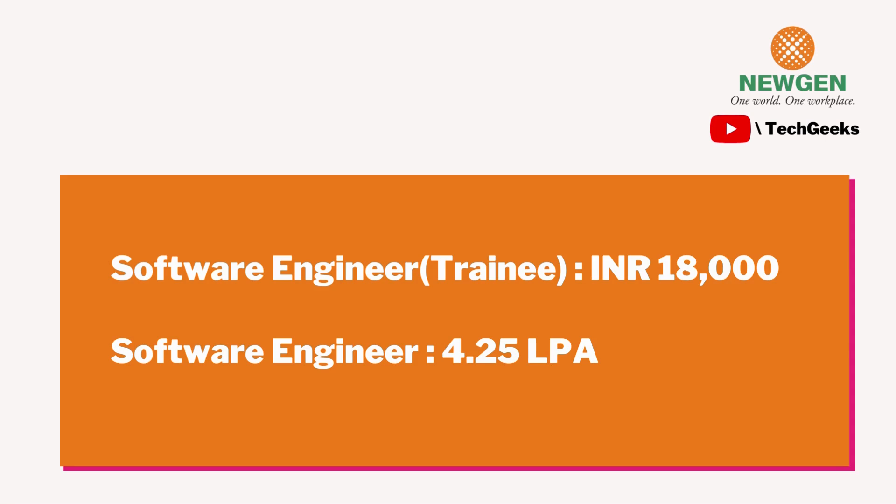On my campus, Newgen came for the Software Engineer profile offering 4.25 LPA. They also offered a six-month internship prior to the full-time joining, with a stipend of ₹18,000 per month. The internship started from January and lasted till June/July, after which a full-time offer was extended to students who performed well.